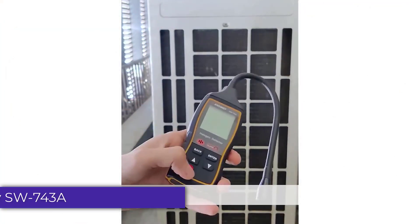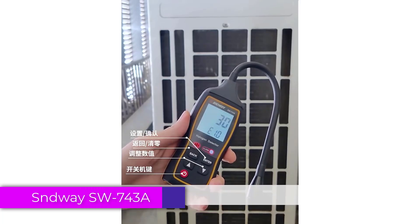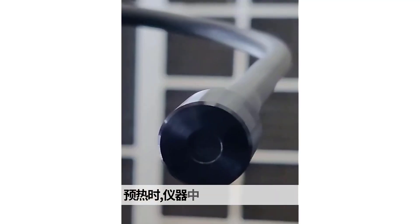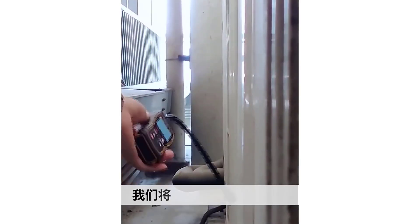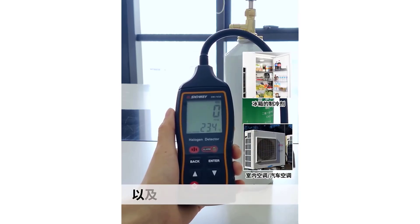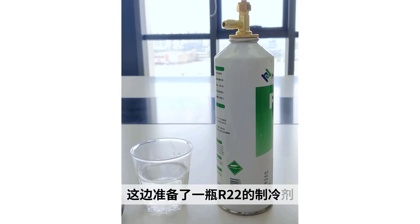Number 5: SUNDWE SW743A Gas Leakage Detector. The SW743A features a compact and ergonomic design measuring 156x64x27mm, which makes it easy to handle and maneuver in tight spaces. Its LCD screen with backlight ensures that readings are visible even in low-light conditions. The device is powered by three 1.5V AAA batteries, which are not included, but the battery compartment is easy to access and replace.